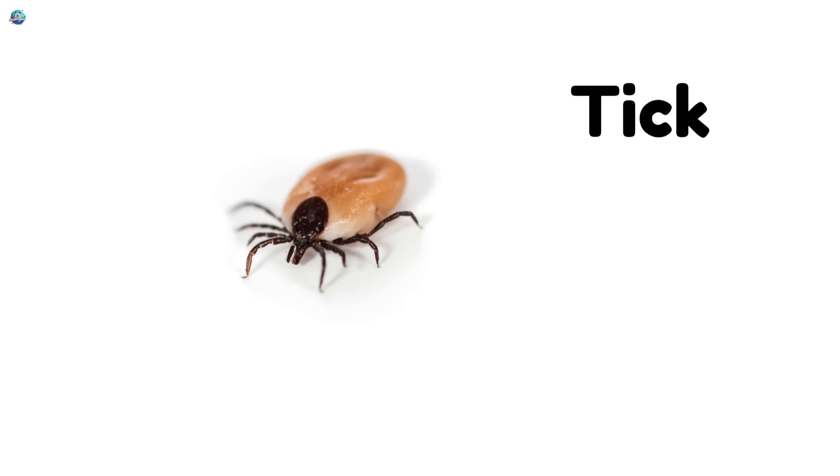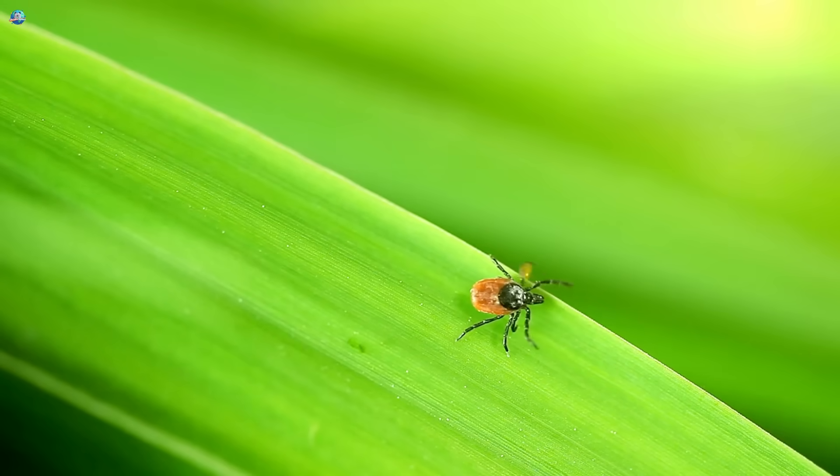Tick. Ticks are tiny crawlers that live on animals. They're really good at hiding.